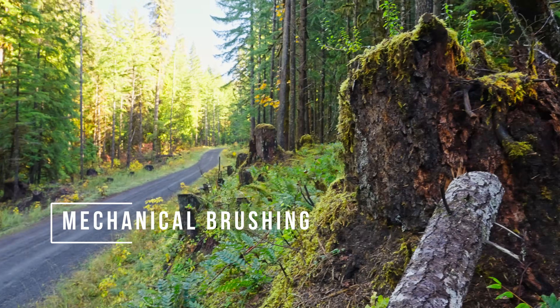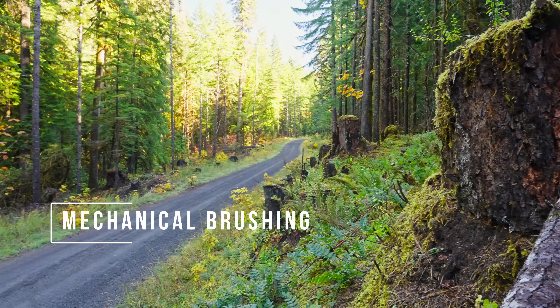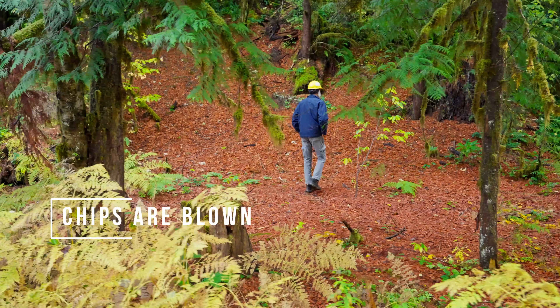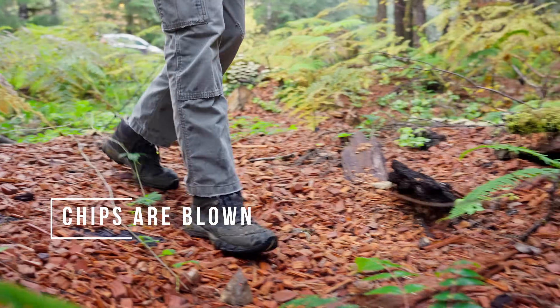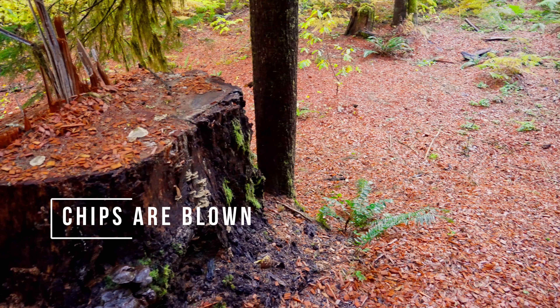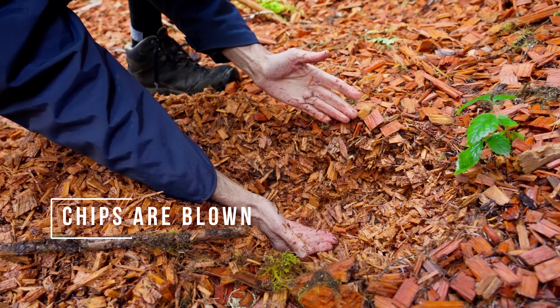Mechanical brushing is conducted to remove vegetation that has grown along the roadsides. Limbs and small trees are cut and chipped along the roadsides adjacent to the fire, and the wood chips are blown into the forest on the opposite roadside away from the fire.